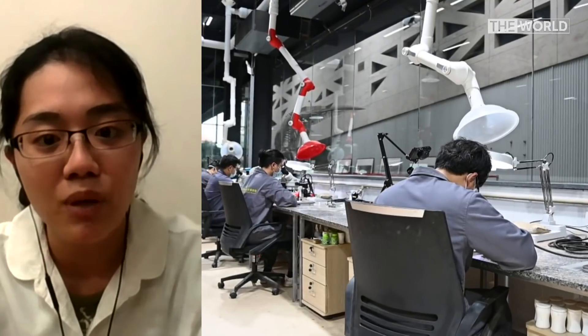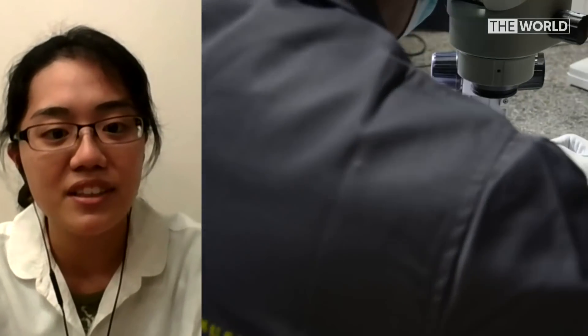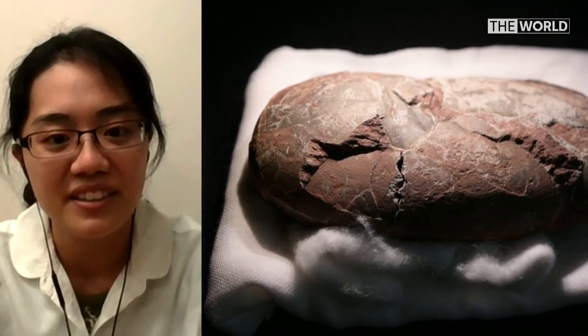But this one is extremely rare and extremely well preserved — we can see its posture, how it lies inside the egg, very clearly. Now, I understand it had been sitting there for a couple of months. Did it nearly go unrecognised?